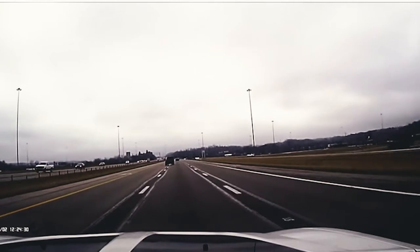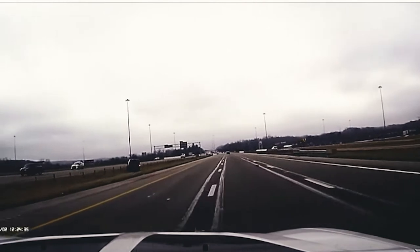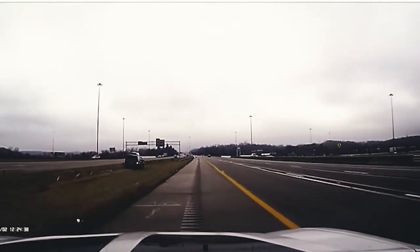instead of deflecting back into traffic. Minimizing intensity is the key — we want to slow the crash down, not stop it immediately. And when crashes do occur, the damage to vehicles is less severe.